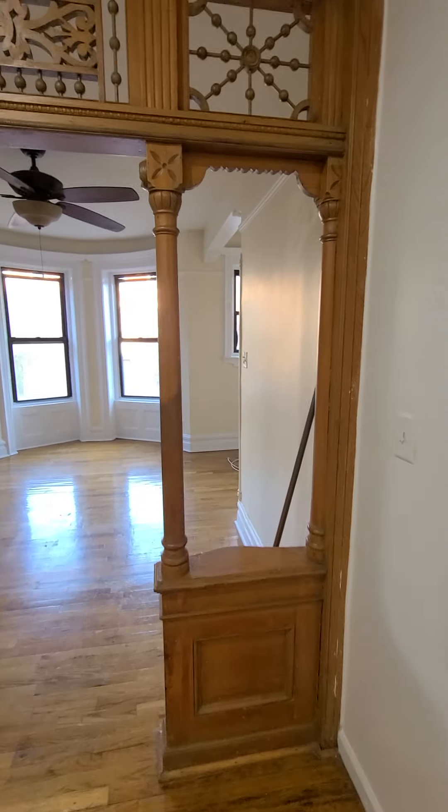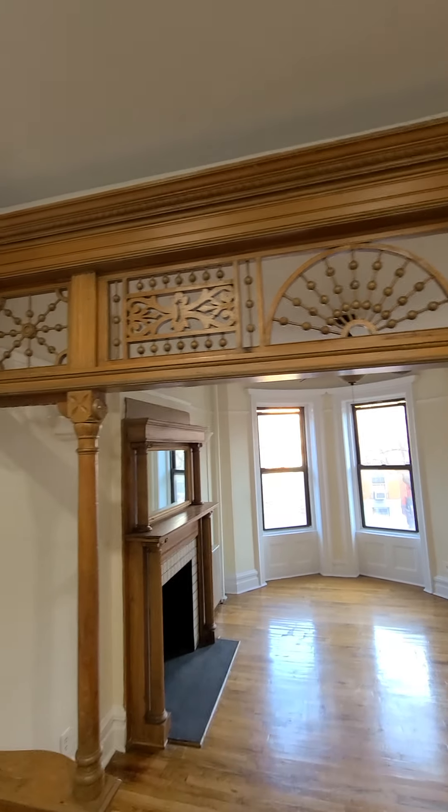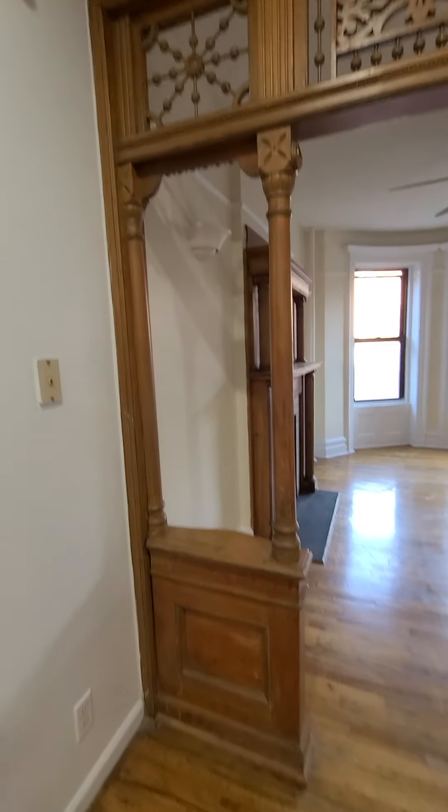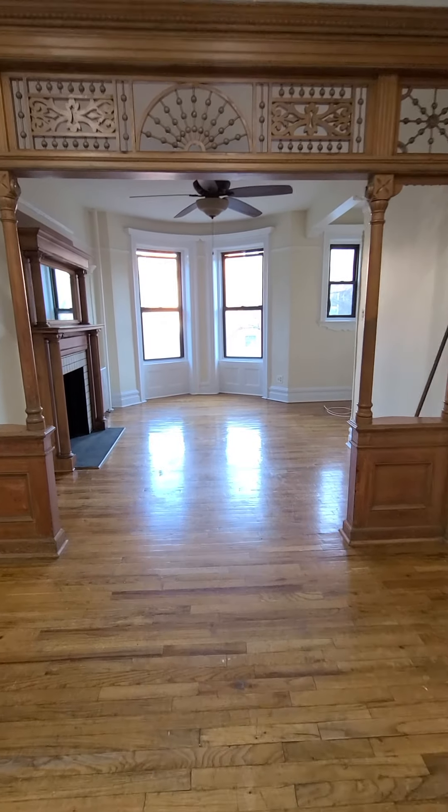With this amazing original piece. Look at the detail on here. Now that is a piece of craftsmanship.